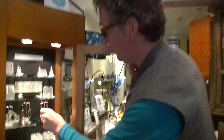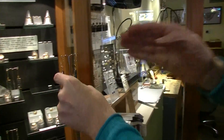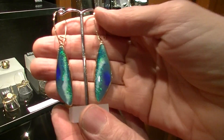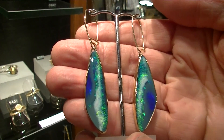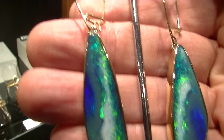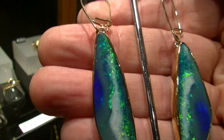A lot of the work that we do is made based around one-off stones that we get. For example, I got this pair of opal and I set them in 18 carat gold, and as you can see, they're quite beautiful and lively.